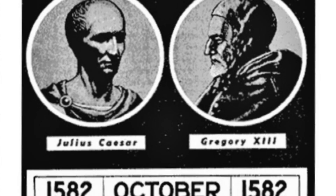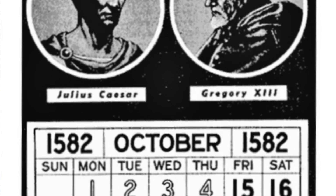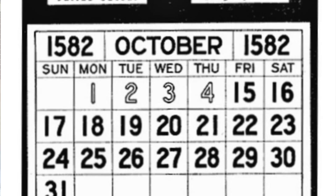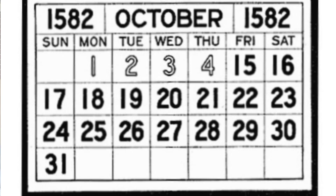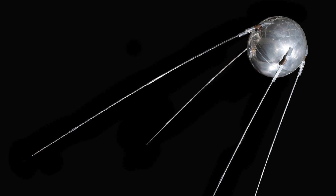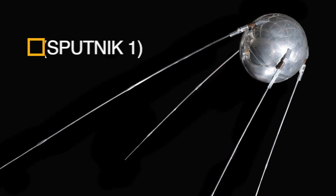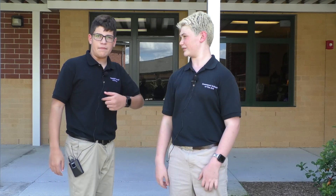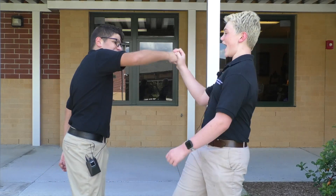In the year 1582, Catholic countries — Italy, Poland, Portugal, and Spain — had the last day of the Julian Calendar on this very day. And in the year 1957, the world's first man-made satellite was launched. I'm Cooper.